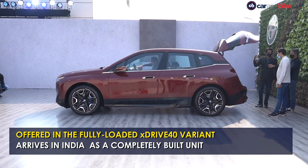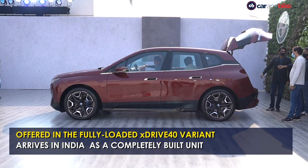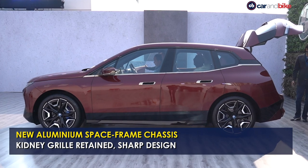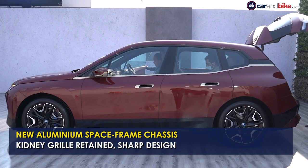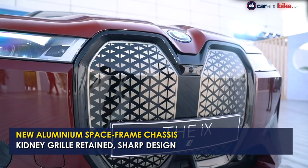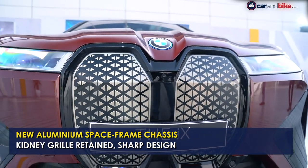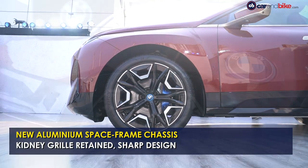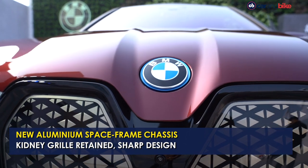The 2021 BMW iX is built on the brand's new architecture and uses an aluminium space frame chassis. The model gets a futuristic design and a tech-laden interior, sporting the best of luxury. Exterior highlights include the signature kidney grill design, slim LED tail lights, 21-inch alloy wheels and the titanium bronze finish all over.